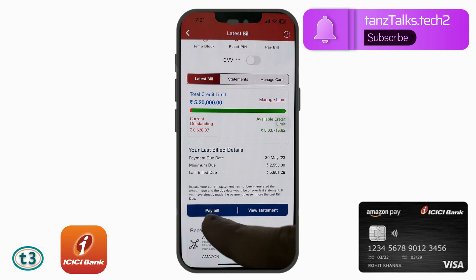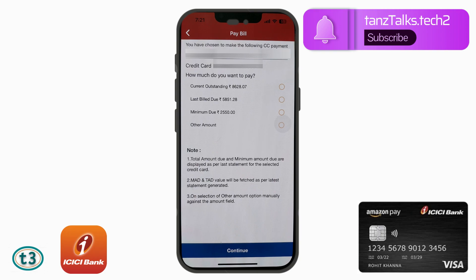I will just start the payment by tapping 'Pay Bill'. It will ask how much you want to pay. The current outstanding is ₹8,628, but this is the last bill amount — at the time I received my bill, this was the total outstanding and this was the minimum due. After receiving the statement I made more purchases, so my current outstanding has increased. I will just pay the full amount from my last statement, which is ₹5,851.